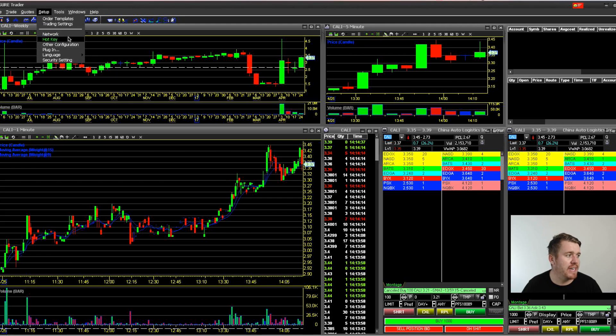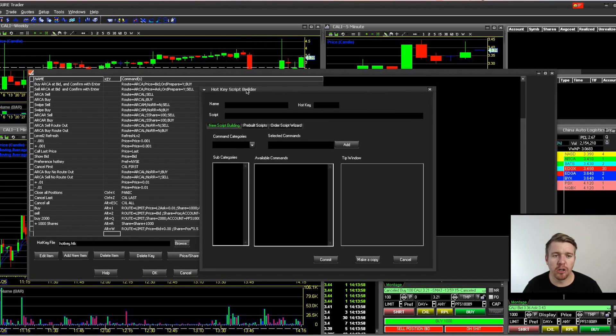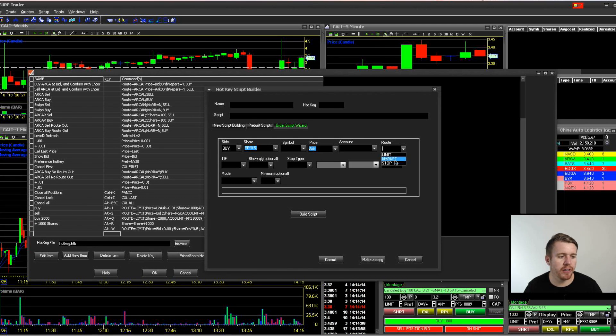It's pretty easy to set hotkeys up in Dash Trader Pro. Go to the setup menu, pull up Command keys, and you can add a new item which opens the hotkey script builder. In the order script wizard, you set buy or sell, choose your share quantity — like 1,000 shares, or half your buying power. Leave the symbol blank, set the price to the ask, select your account and route. I always use a limit order, sometimes a stop limit. Set the duration to day-plus, show zero quantity on level two, and set the mode to 'load and send' for instant execution, or just 'load' if you want a confirmation before sending.